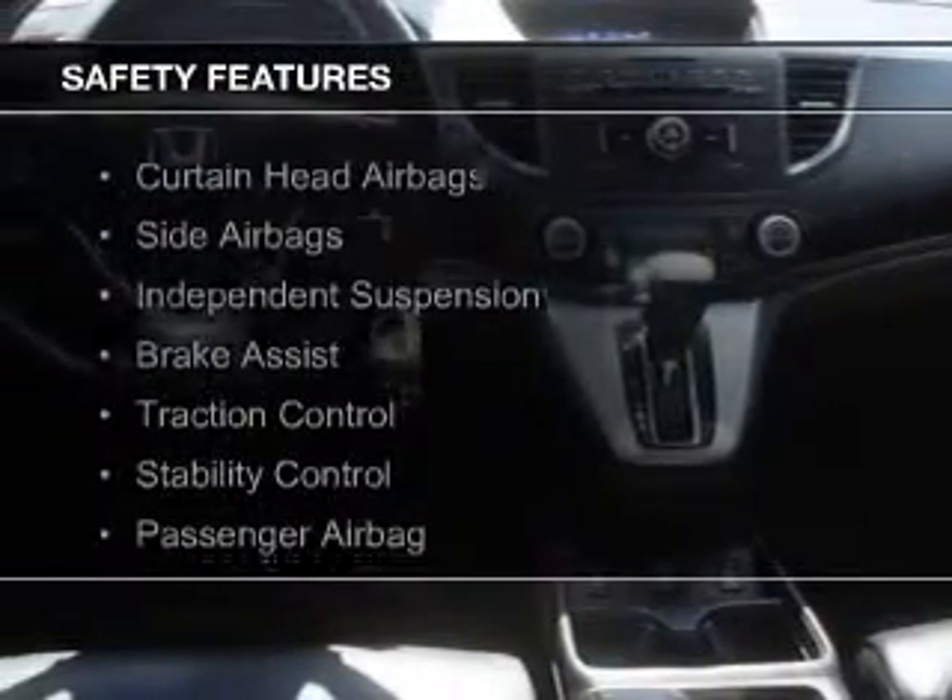Additional features include a digital audio input, steering wheel controls, alloy rims, dual temperature controls, and automatic climate control. Safety was made a priority with these features.